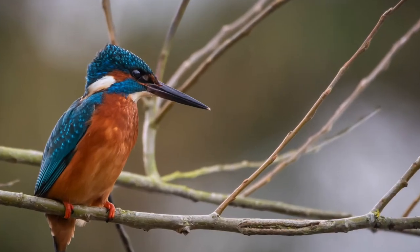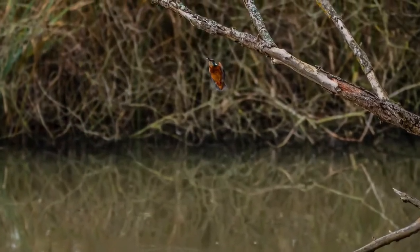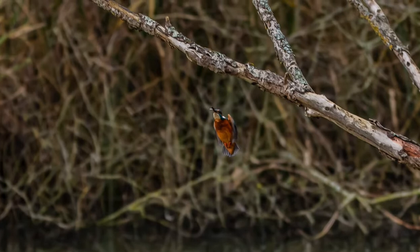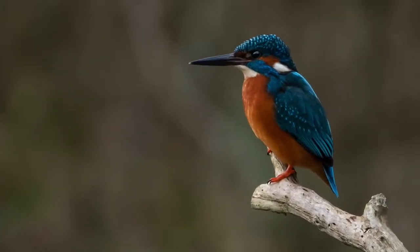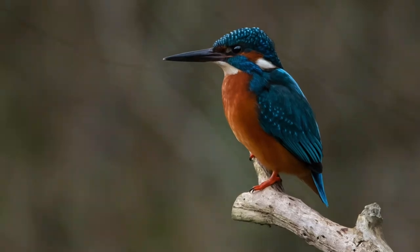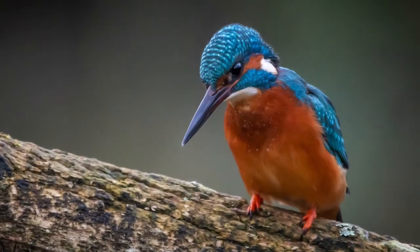Photographing kingfishers is never easy. One minute you're trying to get high quality shots while they sit on a branch, and the next they're speeding like a blue bullet — and you need to be at five thousandth of a second minimum just to catch them. But occasionally it works out and you get some nice shots like this one at Withermeen Nature Reserve.